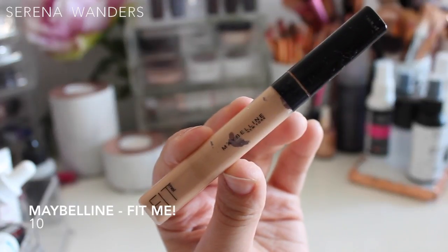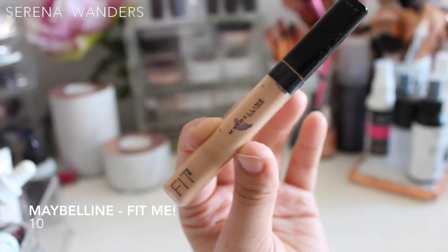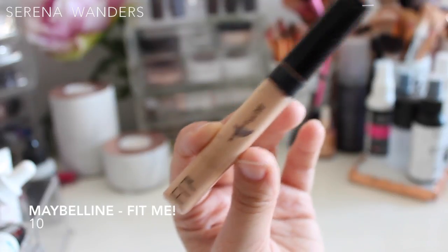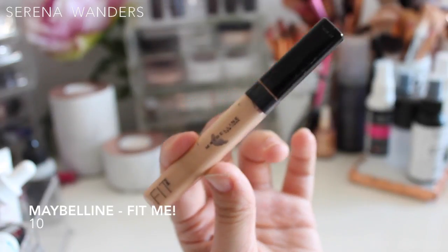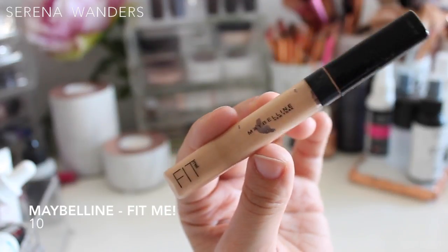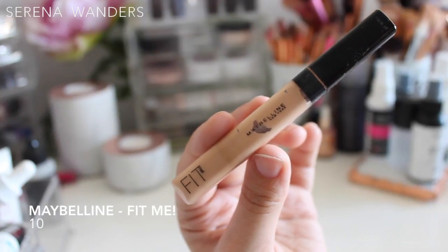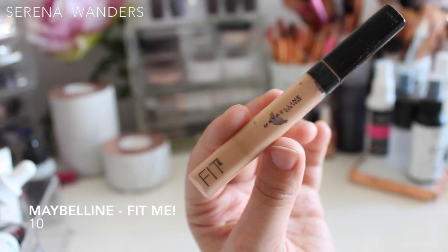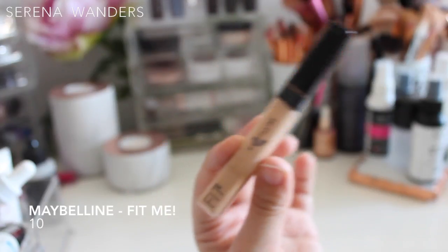The last concealer is the Fit Me by Maybelline. I actually bought this before the NARS because everyone said it was a dupe, and I fell in love with it immediately. This must be the third or fourth bottle I've gone through — that's how much I use it. It's in color number 10 as I transition toward a summer shade, though normally I use a slightly fairer color. I love it: perfect consistency, gives you time to blend, perfect match to my skin tone, has a yellow undertone that counteracts blue tones, and doesn't get into fine lines. You can set it with powder or not — it stays perfect either way. Honestly, everyone says this is a dupe for the NARS, but this one is actually better and one-fifth of the price. Buy this one, skip the NARS.